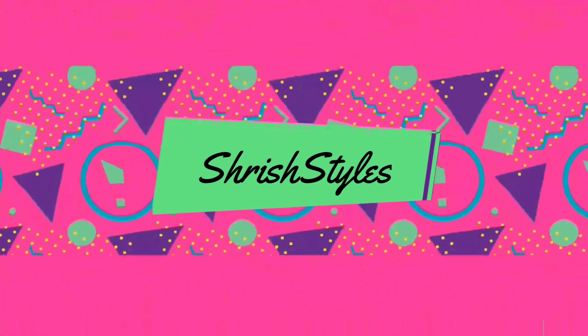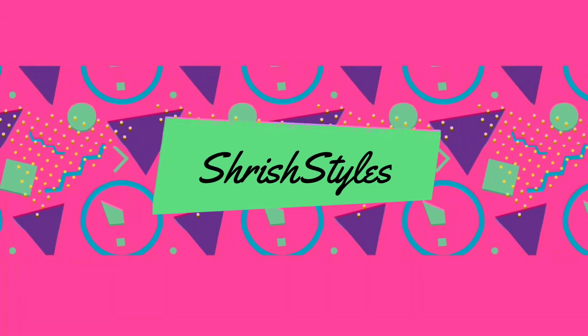Hey guys, welcome back on my YouTube channel, Stretch Styles. Today I will be showing you sari looks that are fashionable and very modern.